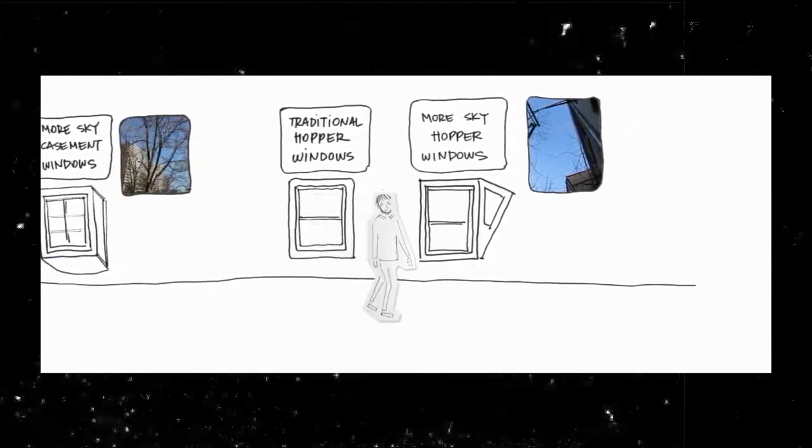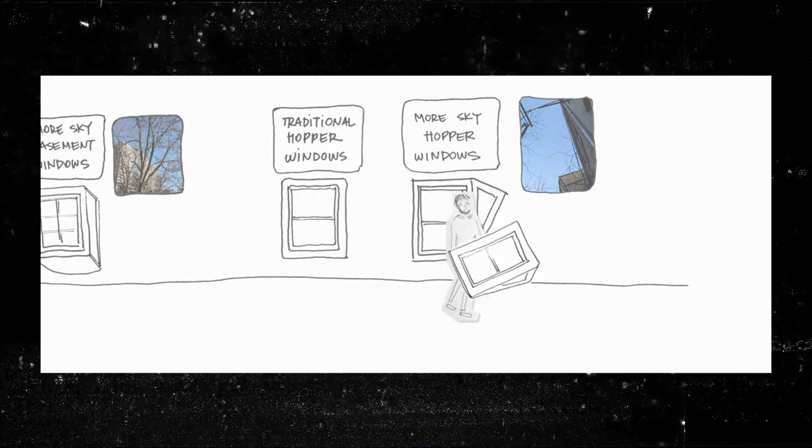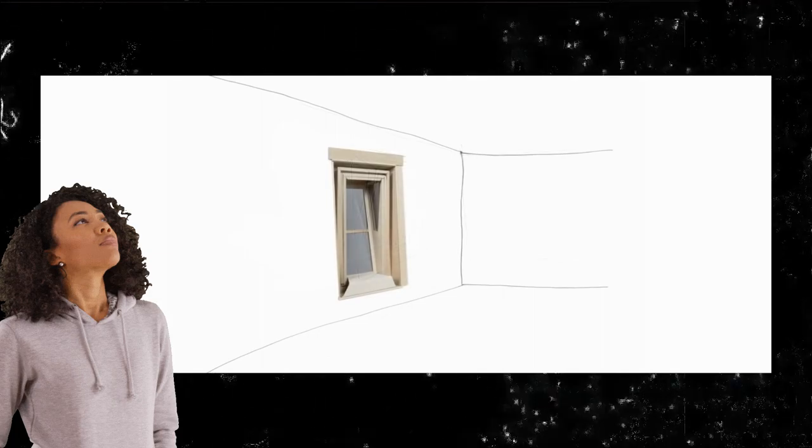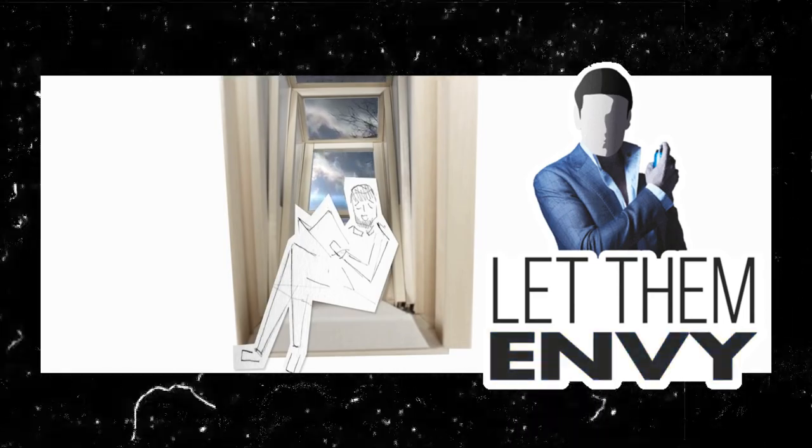So there you have it. More Sky is an ideal option for those living in small apartments who want to experience sunshine and fresh air in a stylish and functional way. And who knows, maybe it'll even inspire you to start your own design project — just be prepared for some serious window envy from your neighbors.